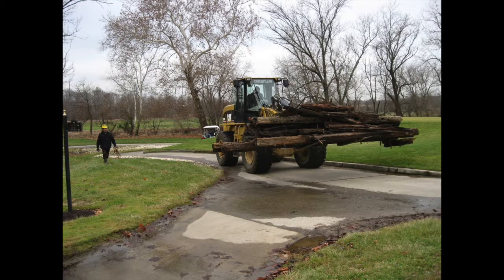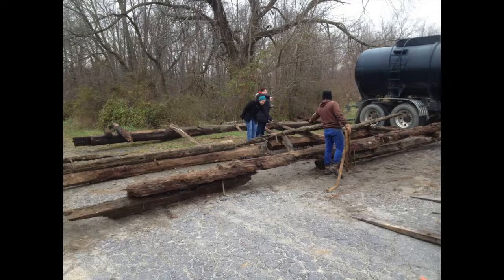This is the removal — the dam stood for about 240 years. It took us four to five years to get the permits and approvals, and in the first week of December it took just three hours to remove the dam.